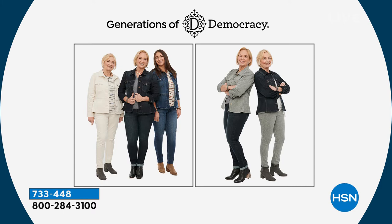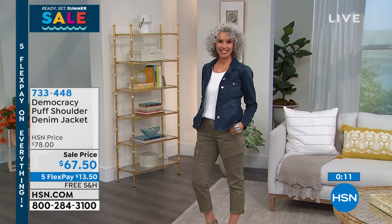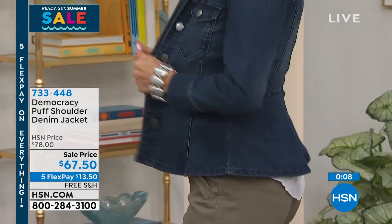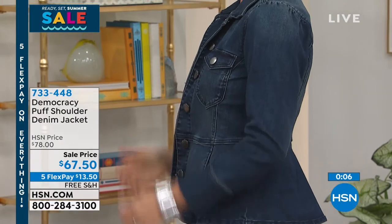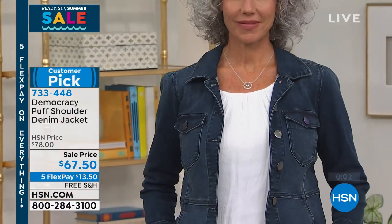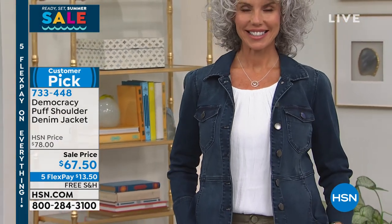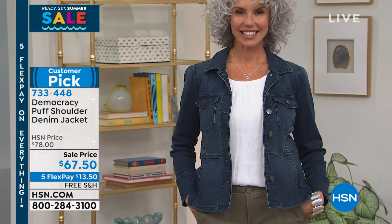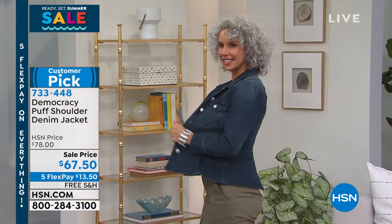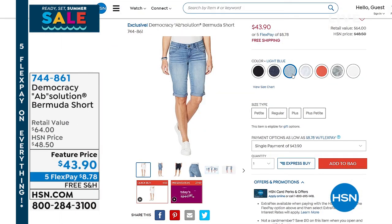I know we could literally spend all day just on this jacket, but we've got to go. It's item 733-448 — that's the number to get it home. We have it in mid-tone, indigo, and black — those are going to be your best chances in terms of available sizes. And I also wanted to mention these Bermuda shorts — a lot of you are shopping with us on HSN.com and jumping in on these.